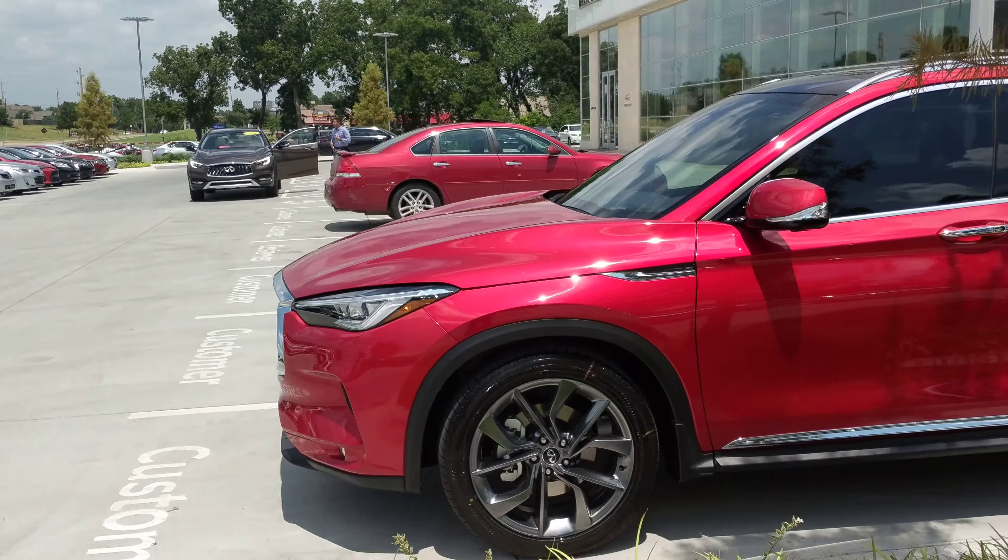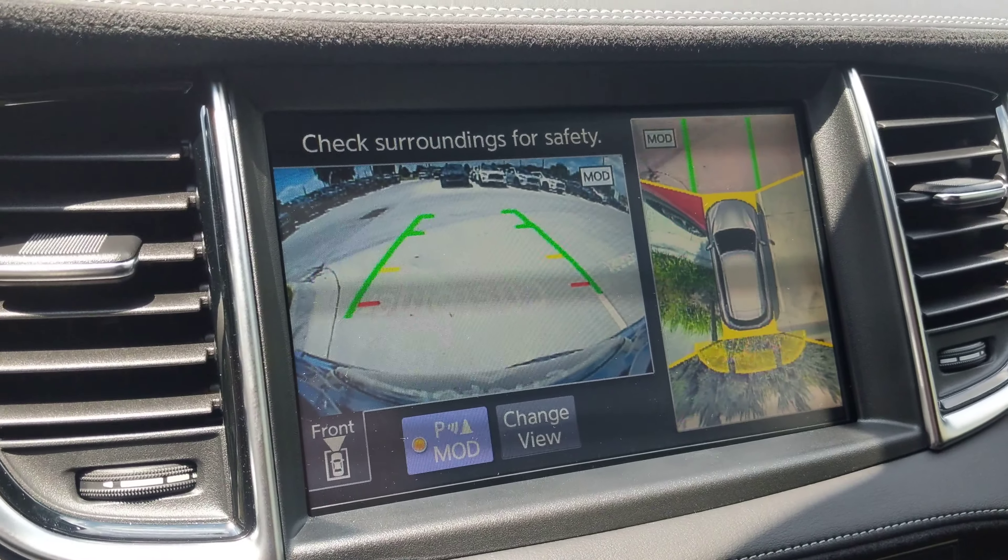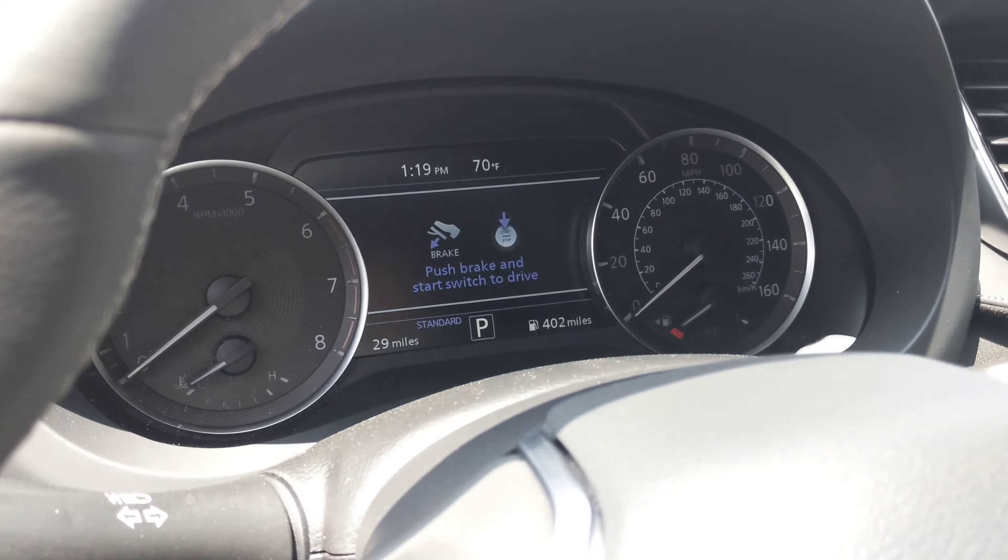Red has, hands down, been the hardest color to keep our hands on. Let's take a look inside so you can see how well-equipped this is. You'll have your heated and cooled seats, navigation, and a round-view monitor.